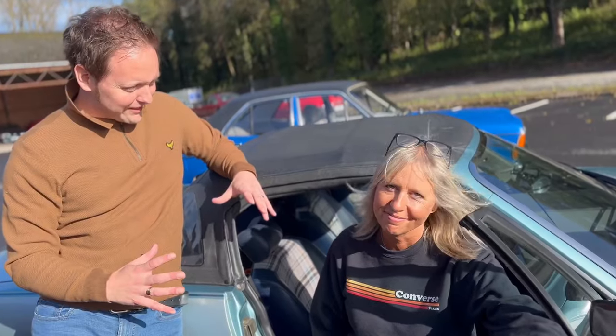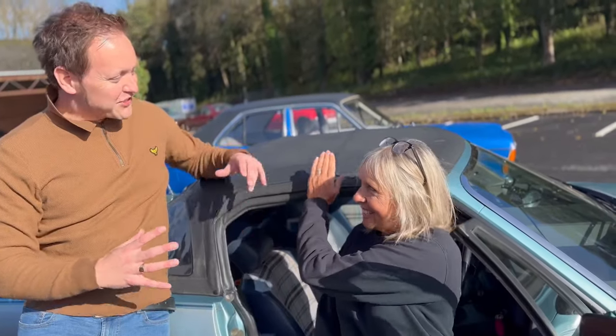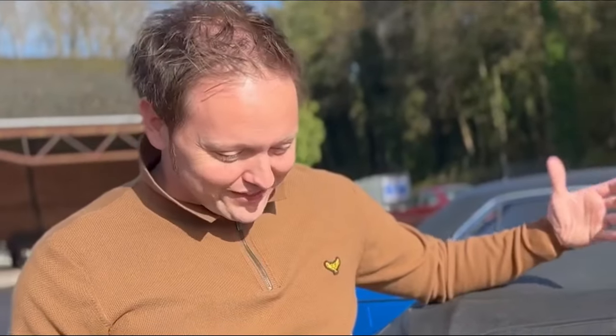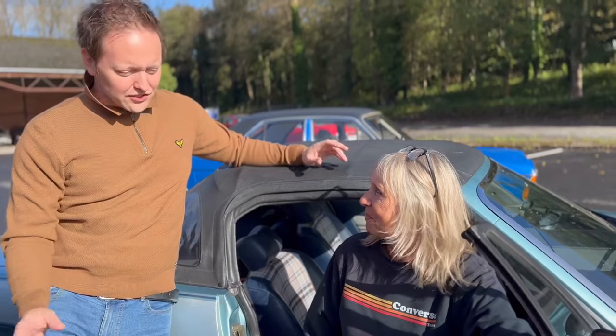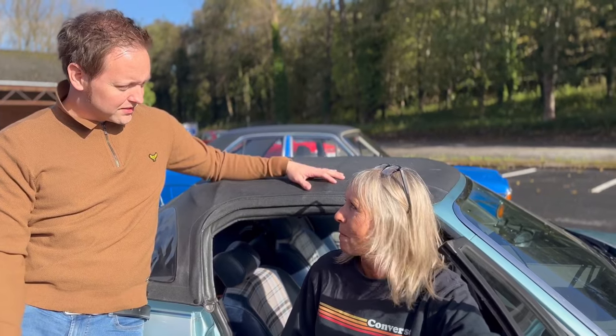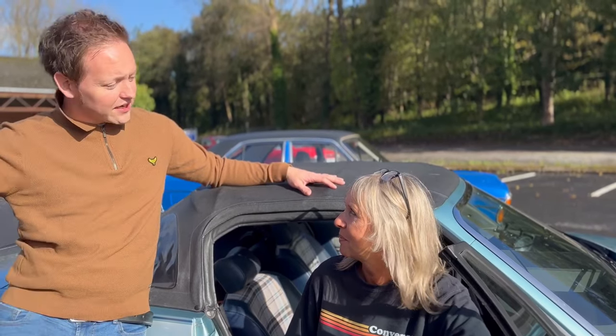Rally legend number two in the Great British Car Journey is the Triumph TR7. Tony Pond in a Triumph TR7 on the Lombard RAC rally sends shivers down my spine. But America got this before us — 1975, we sent it over the pond and they loved it so much that the UK launch was delayed. So we had to wait.